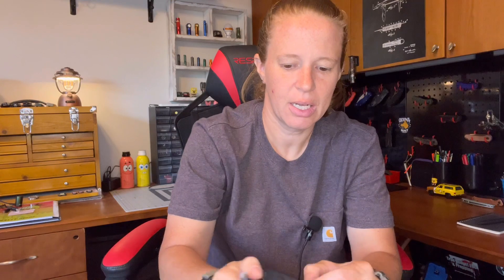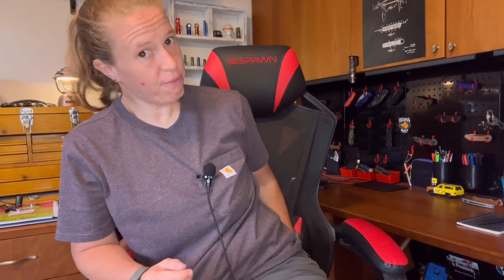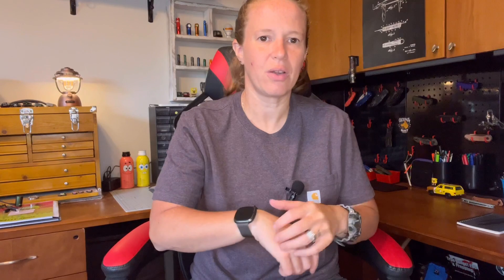In my back pocket I have some cash, and on my other side I have my Gondak EDC multicam black handkerchief. It's a cool-looking hank with a nice microfiber interior that works really well for cleaning knife blades — though I admittedly don't do that nearly enough — as well as cleaning phone screens and polishing up my watch screen.